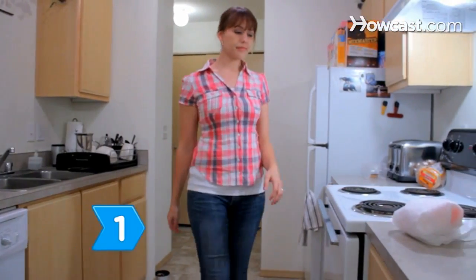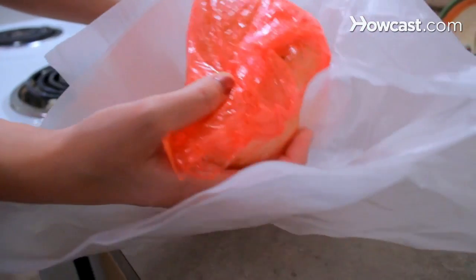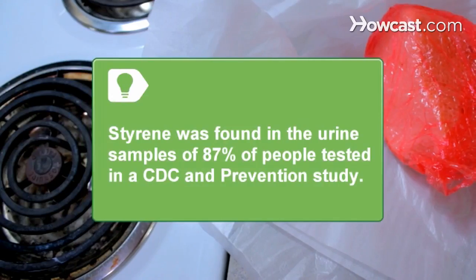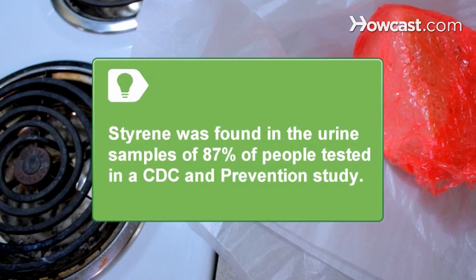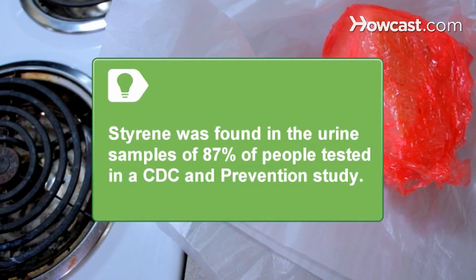Step 1. Avoid foam food packaging, which contains styrene that can be transferred to food inside. Animal studies have shown a link to cancer. Styrene was found in the urine samples of 87% of people tested in a Centers for Disease Control and Prevention study.